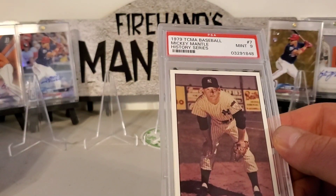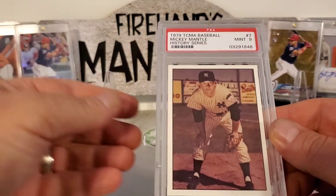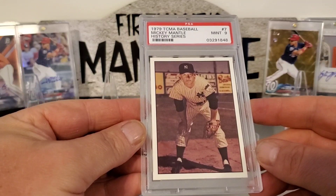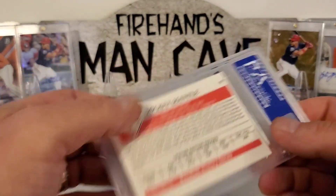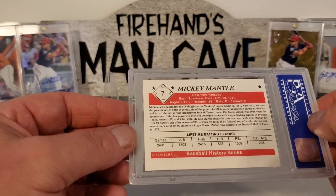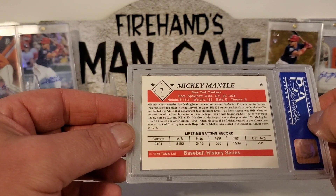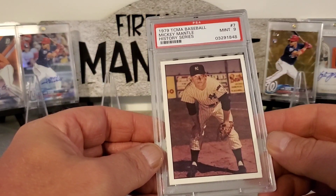Here's a 1979 TCMA Baseball Mickey Mantle History Series, that's in a Mint 9. Didn't have this card, so was able to get it in a slab. That's what the back looks like — nice looking card.